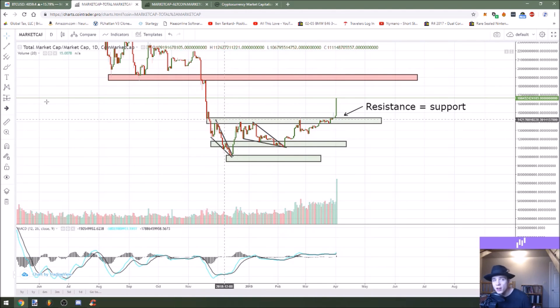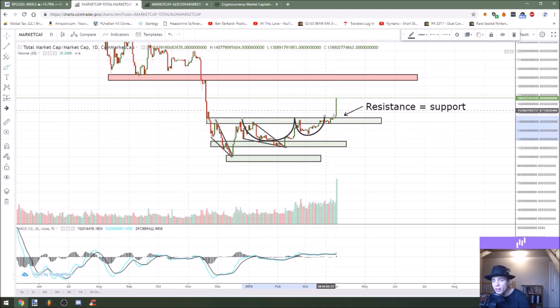It also played out with our cup and handle pattern right here. As you can see the cup and then the handle formation. When it broke above that horizontal level, that's what gave it the momentum to push higher, confirming the cup and handle pattern.